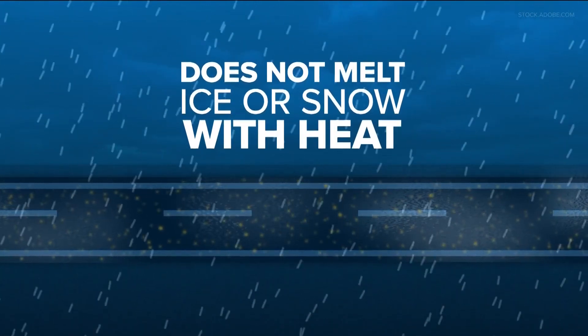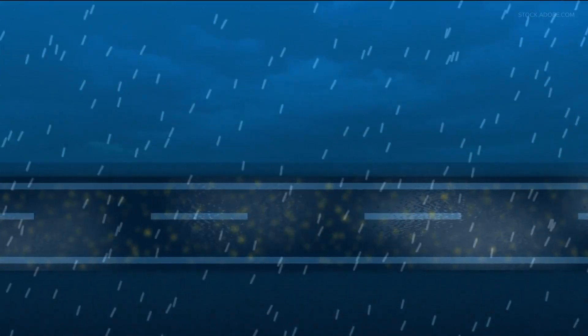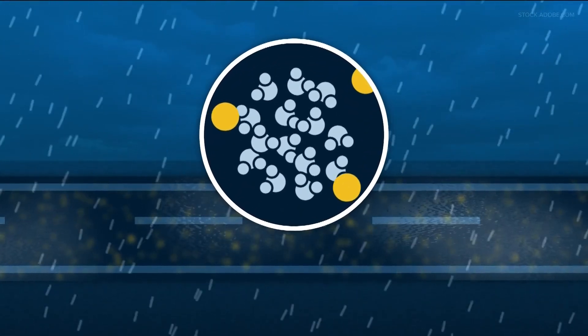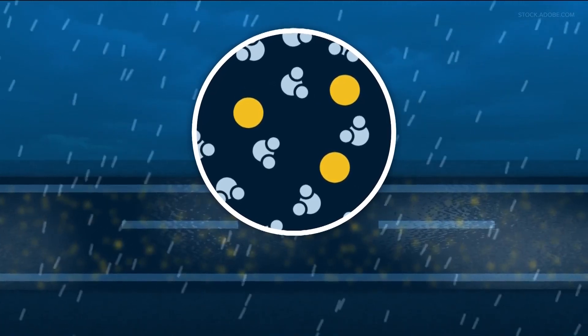Now, salt or brine solution does not necessarily melt ice or snow with increased heat. It merely brings the freezing point of water to a lower temperature. At the molecular level, the salt molecules get in the way of the bonding water molecules, helping it not to freeze.